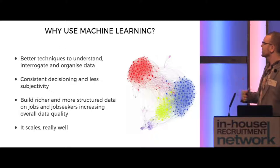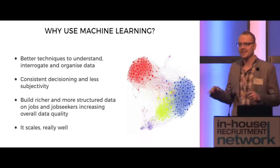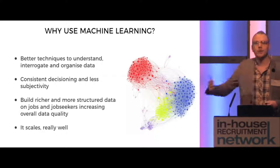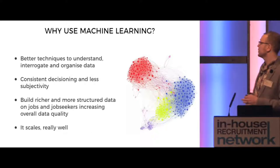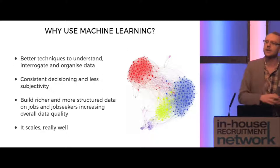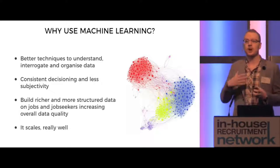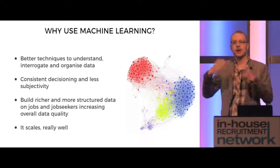With machine learning there's consistent decisioning and less subjectivity — that human interference doesn't take place when a machine is in control. The other benefit is machines don't get tired; they don't need to go home to their families or their Netflix. So a machine can work all the time, reacting quicker and more consistently. We can build richer and more structured data on jobs and job seekers, increasing overall data quality. And it scales really well — all you need is additional hardware, and with the advancements in cloud computing it just makes it that much easier to scale.